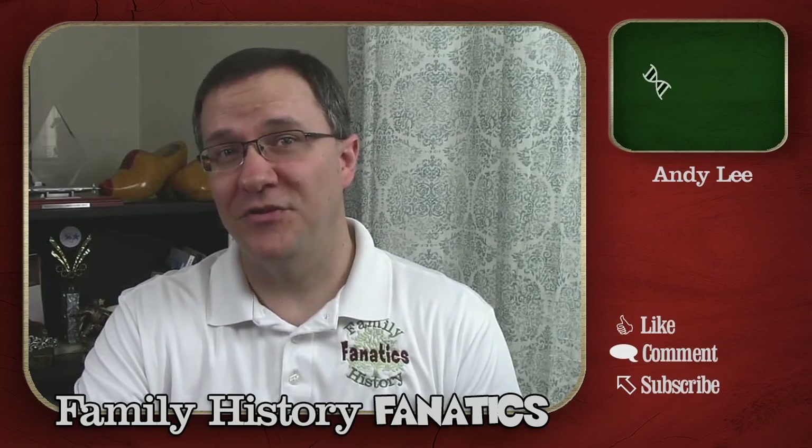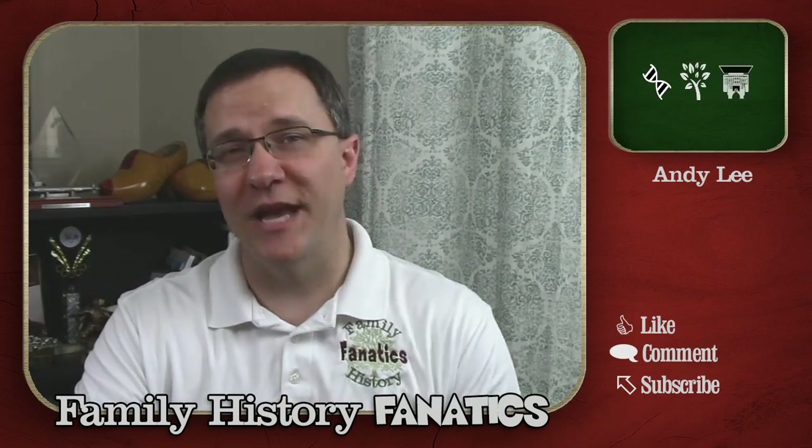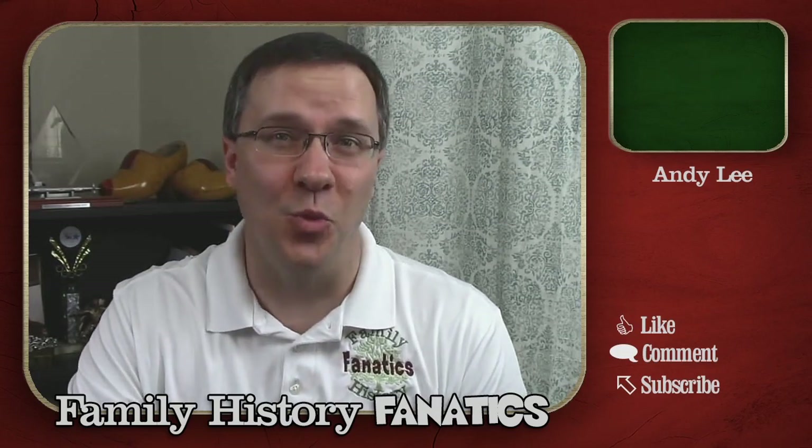Howdy, I'm Andy Lee with Family History Fanatics, where we help you understand your DNA, climb your family tree, and write your ancestors' story along the way.